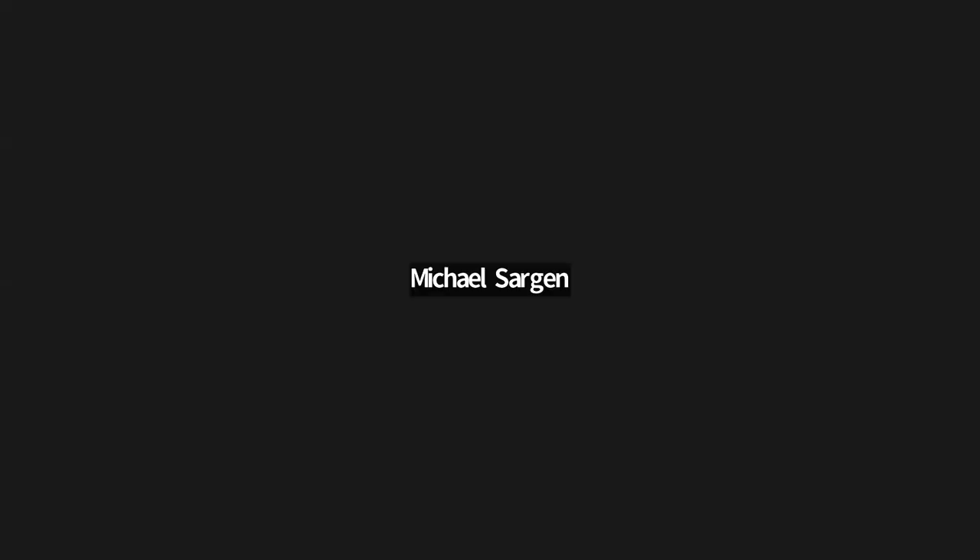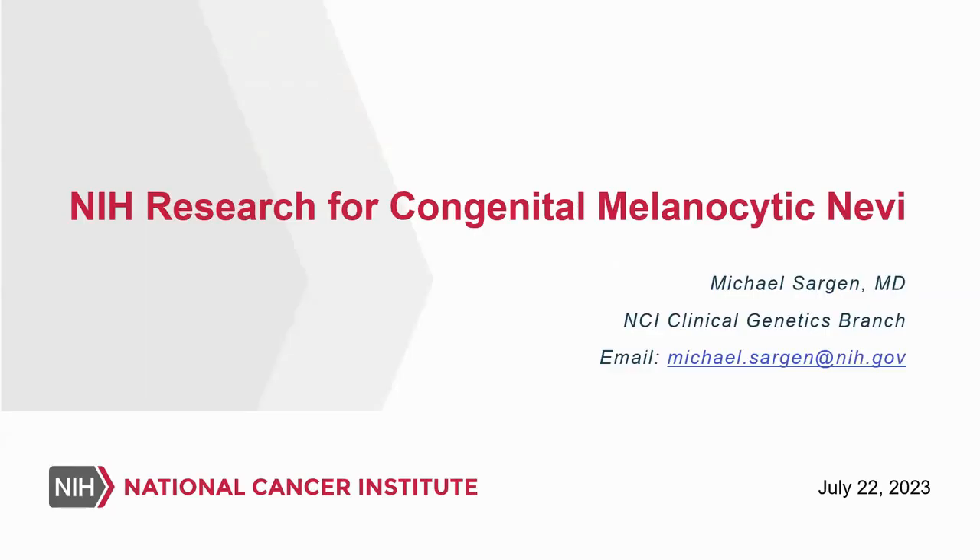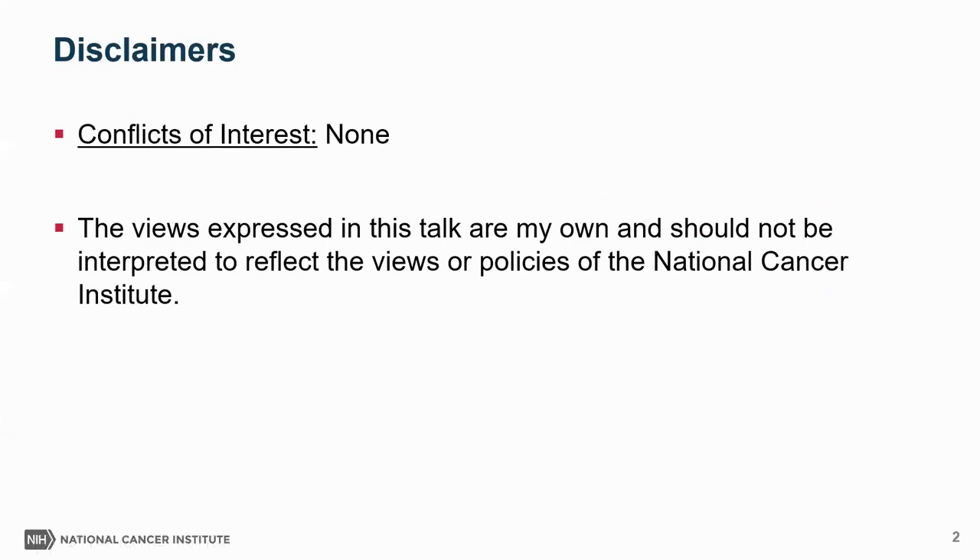Sure, thanks for having me. I don't have permission to turn on my camera, so I'll leave it off. Thank you for having me and for the opportunity to discuss some of the research studies we're developing at NIH for congenital melanoma. I have no conflicts of interest related to the topics I'll be discussing today, and the views expressed are my own and should not be interpreted to reflect the views or policies of the National Cancer Institute.